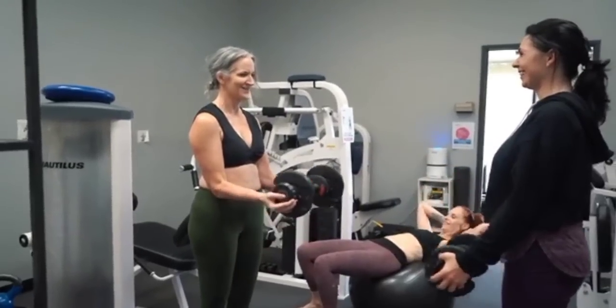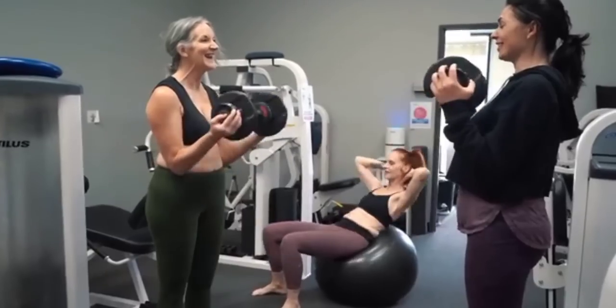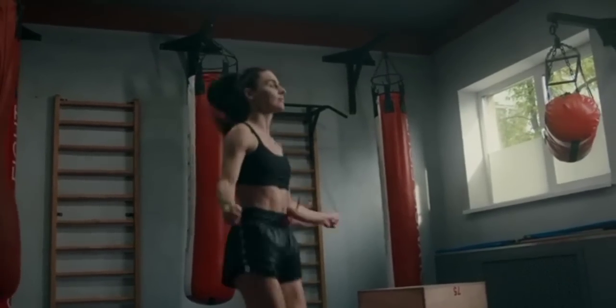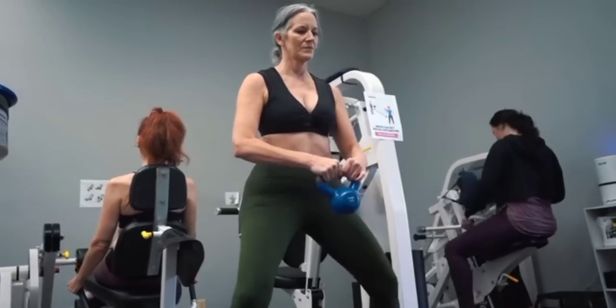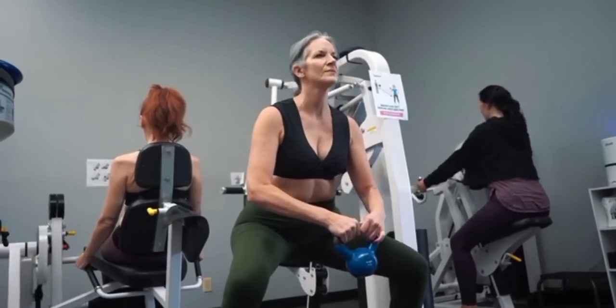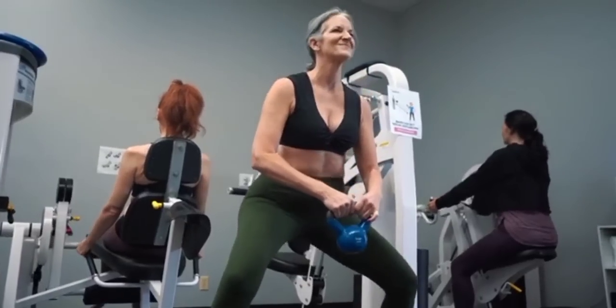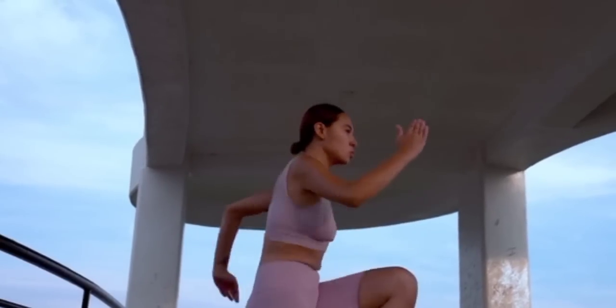Remember, it's always advisable to consult with a healthcare professional or registered dietitian before starting any weight loss program to ensure it aligns with your individual needs and health status. Weight loss is not just about reaching a number on the scale — it's about adopting a healthier lifestyle and nourishing your body from the inside out. It's a journey that requires commitment, patience, and self-care.